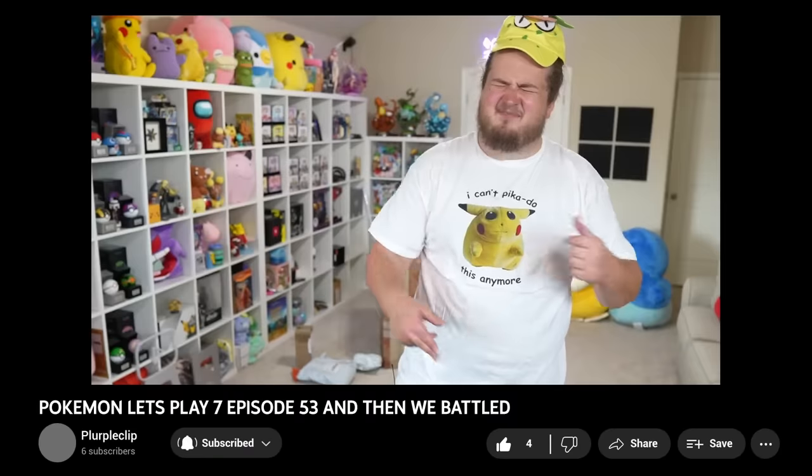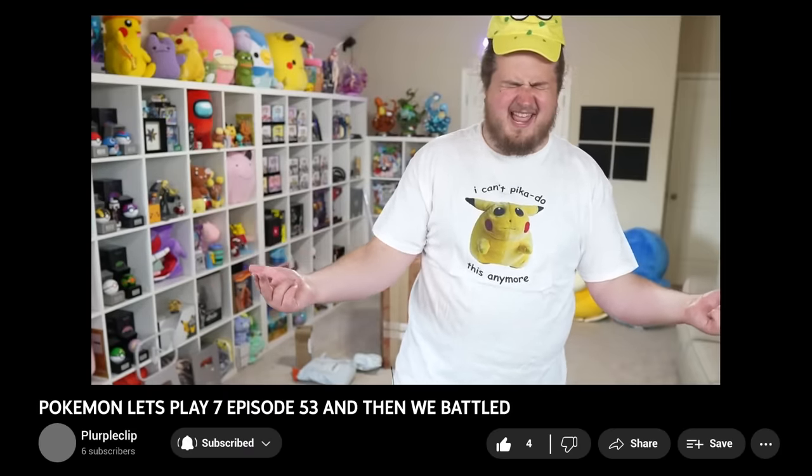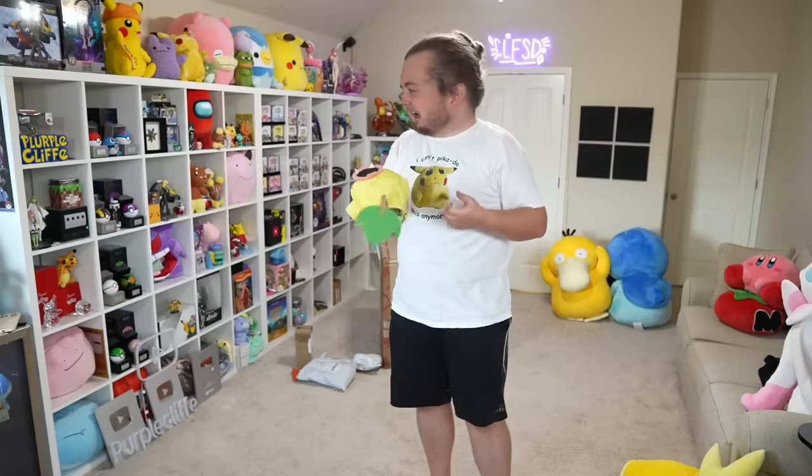What's up guys, welcome to today's episode of Pokémon Let's Play 7, episode 53. It's a really cool hat, I just have a giant head.